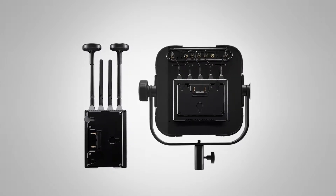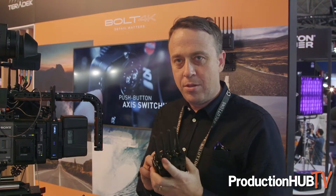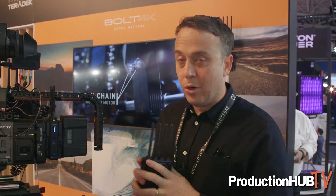With the Max we also have a new operating mode called broadcast mode, which gives you the ability to add an unlimited number of receivers to a Bolt 4K Max transmitter. Certain production setups might need 10 or even 20 receivers receiving from one camera or video source.